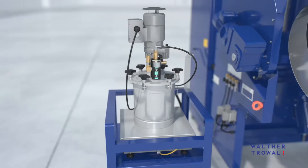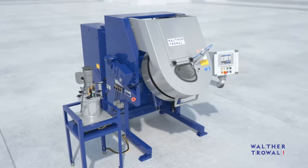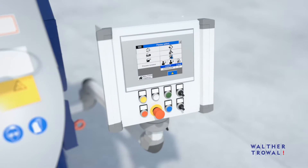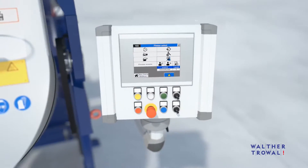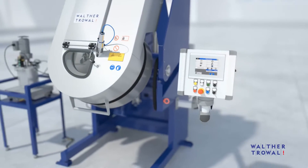The material pressure vessel represents one of several options. The integrated control system monitors and automatically adjusts all process parameters. Remote troubleshooting and connection to a network are optional.